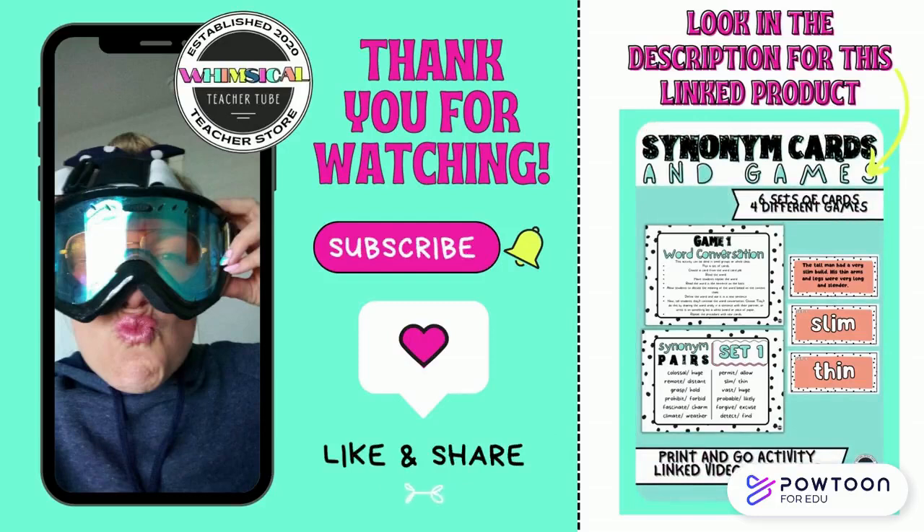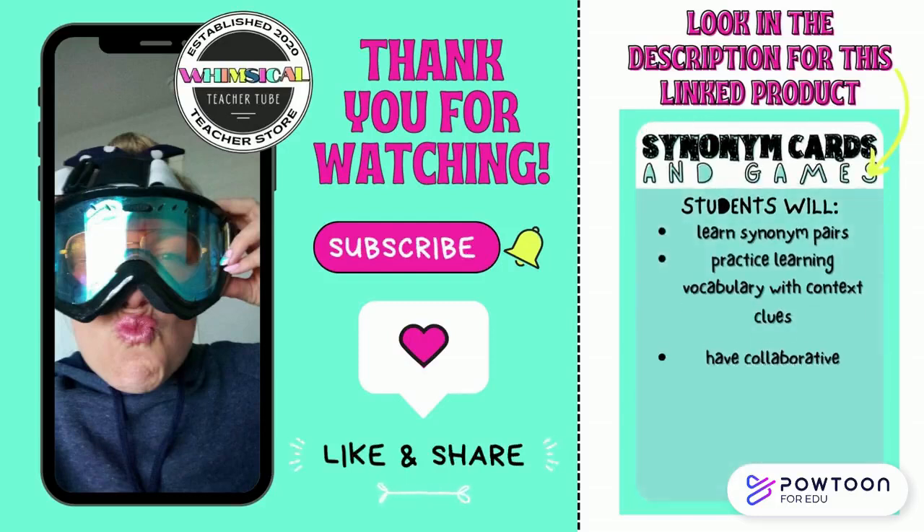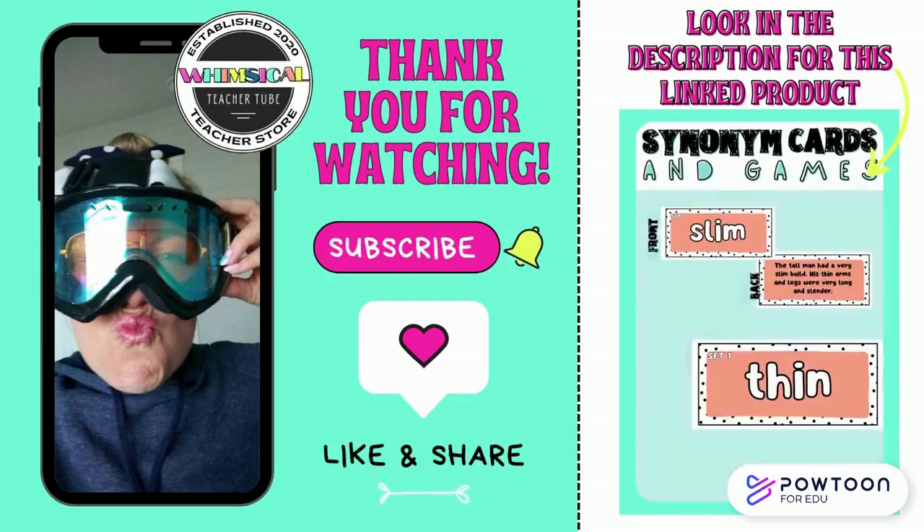Thanks for watching. Teachers, make sure you look in the description for this linked product to provide more practice for your students with this skill. And don't forget to like and subscribe.